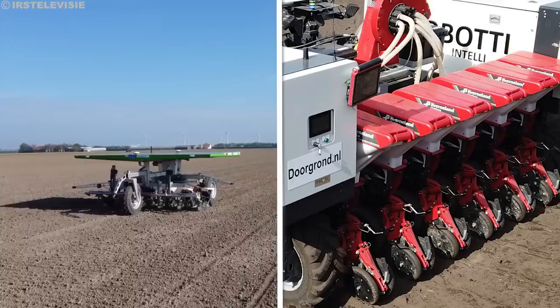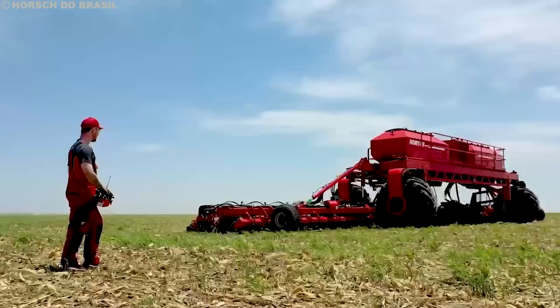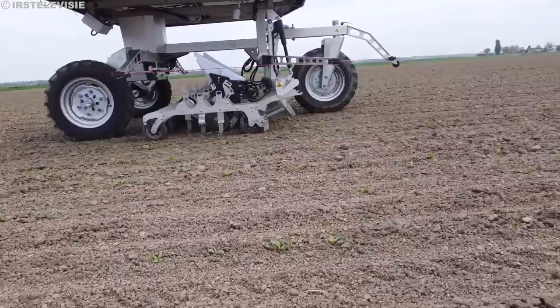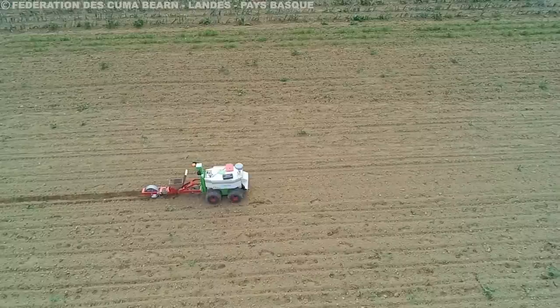Why does this all matter? With these robots, each seed gets its own perfect spot, ensuring it has everything it needs to grow into a healthy plant. In a nutshell, these robotic planters make sure every seed gets its fair share — they know just how deep to plant, they work fast, and they can adapt to different situations. With them, farming becomes more efficient, and that's good news for everyone who loves fresh produce on their plate.